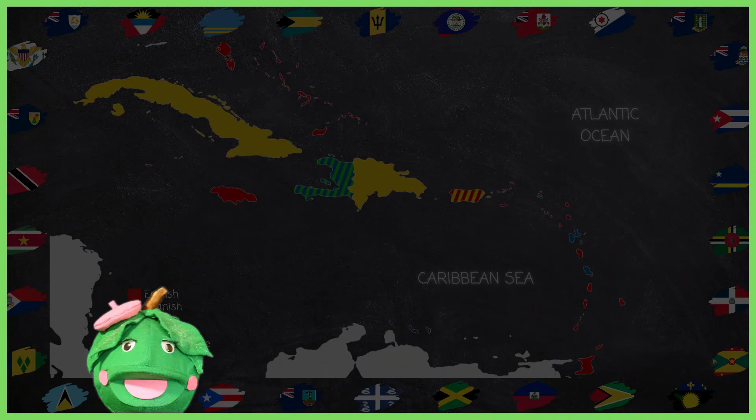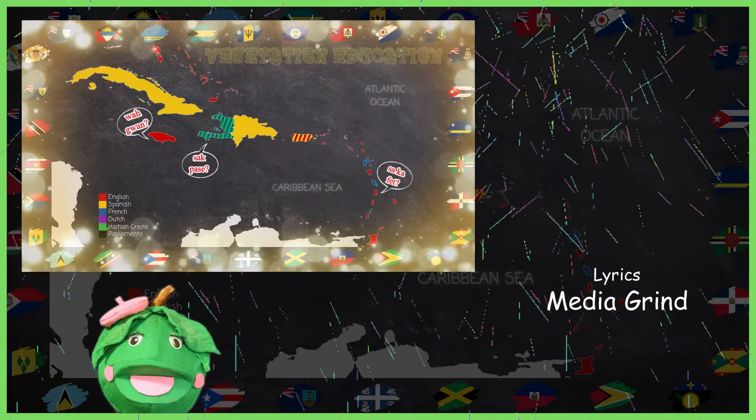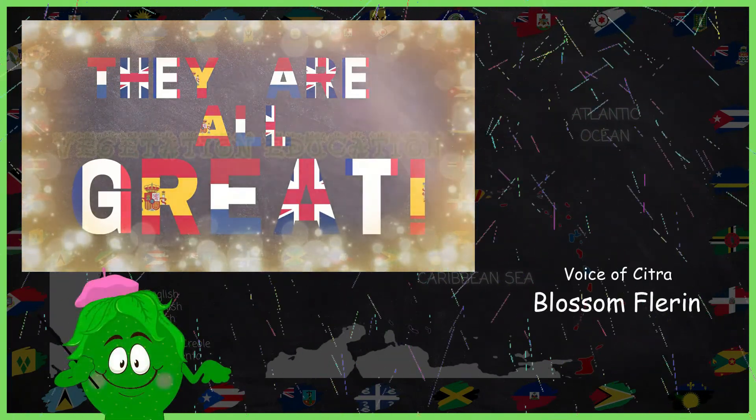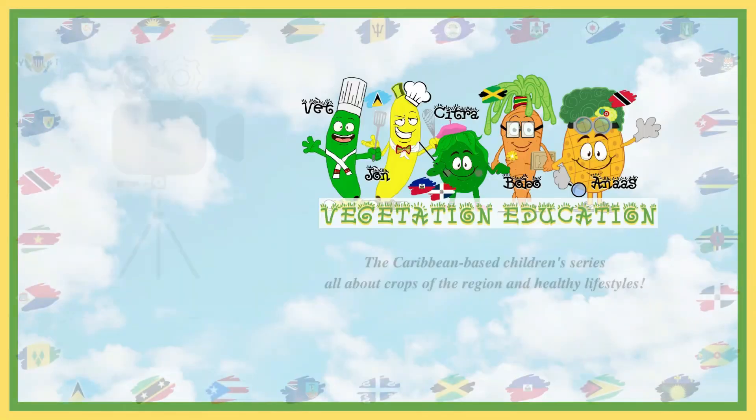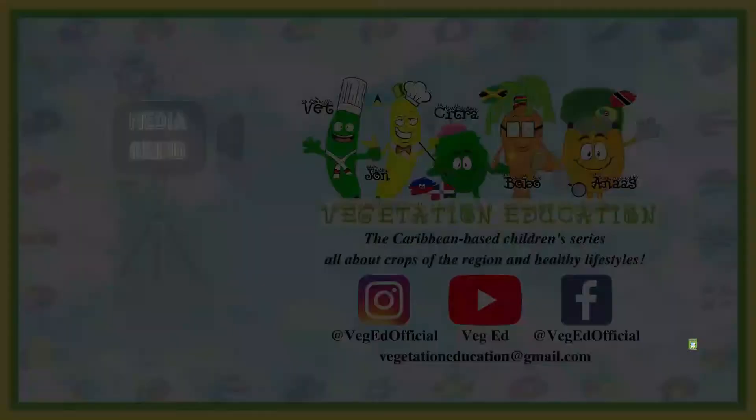Dewey! To further support VegEd, you can purchase our Activity Book on Amazon, linked below. Follow us!